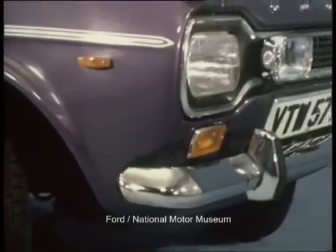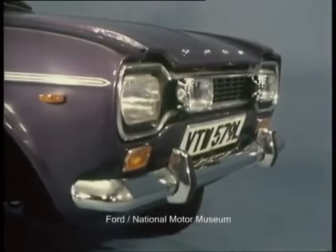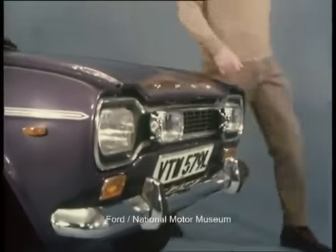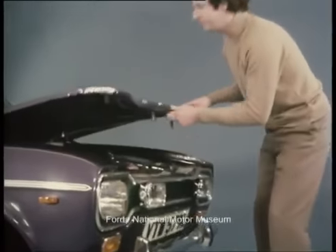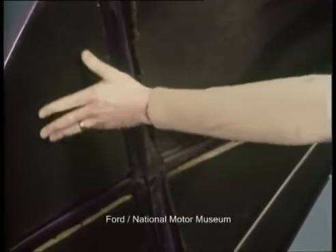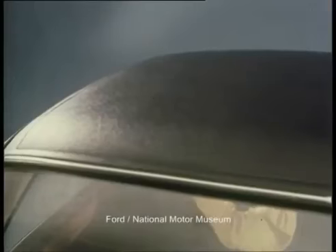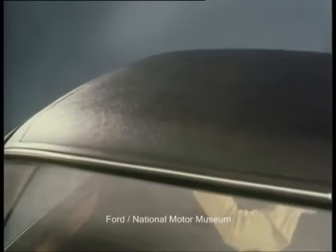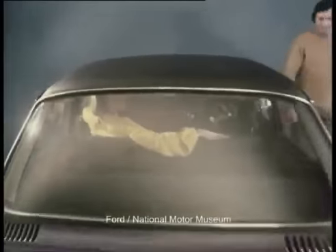The engine is the same 1300 GT unit fitted to the Sport and GT models. Performance is virtually identical to that of the Sport — a top speed of 99 miles per hour and 0-60 in 12.8 seconds. Additional sound dampening material under the bonnet helps to damp down the decibels.